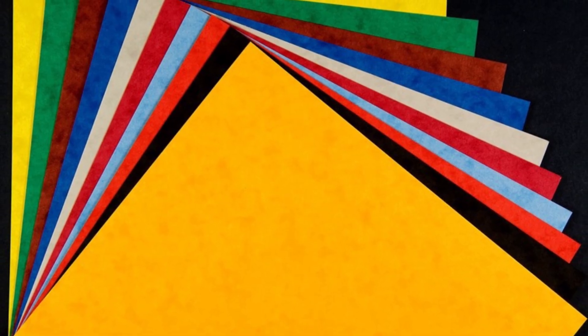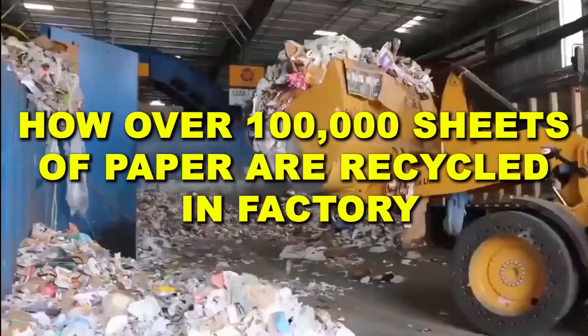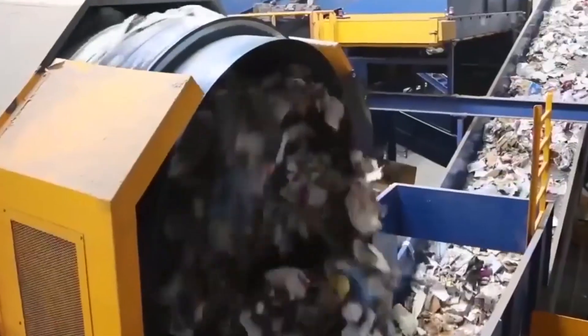But how do yesterday's junk mail, office documents, and old newspapers become the crisp, clean pages you use today? From curbside bins to pulping machines, this is how over 100,000 sheets of paper are recycled each minute in a factory—a global ballet of machinery, chemistry, and human ingenuity turning waste into wonder.